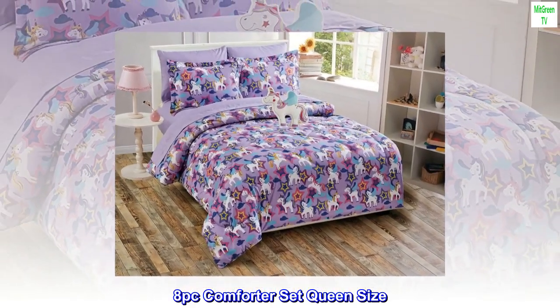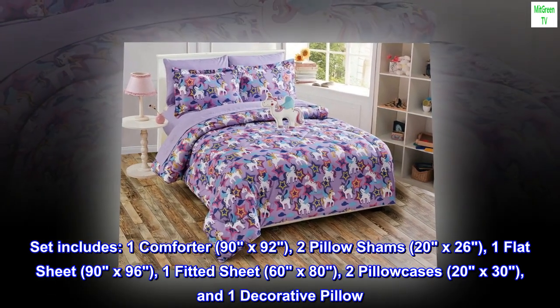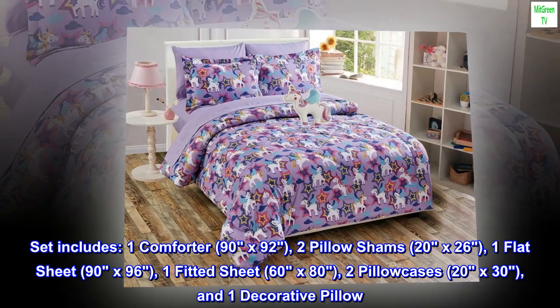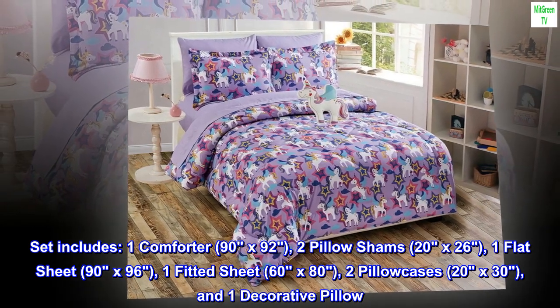8-Piece Comforter Set Queen Size. Set includes: 1 Comforter (90x92), 2 Pillow Shams (20x26), 1 Flat Sheet (90x96), 1 Fitted Sheet (60x80), 2 Pillow Cases (20x30), and 1 Decorative Pillow.